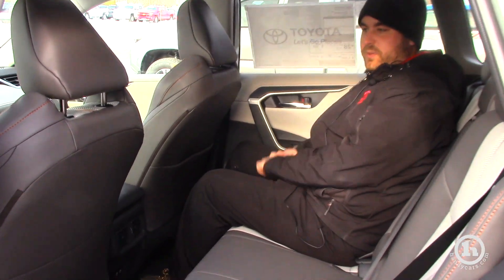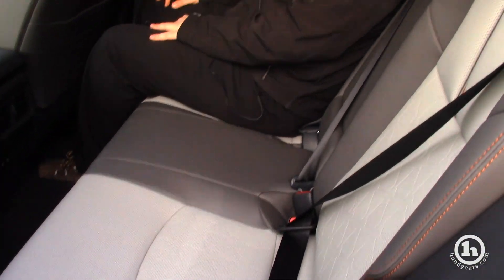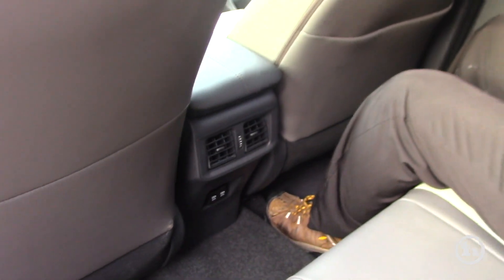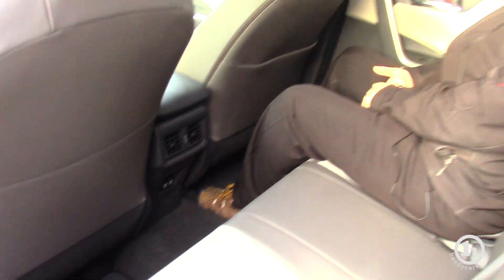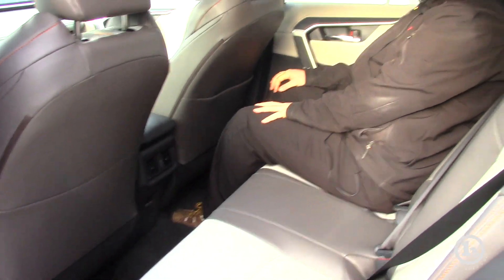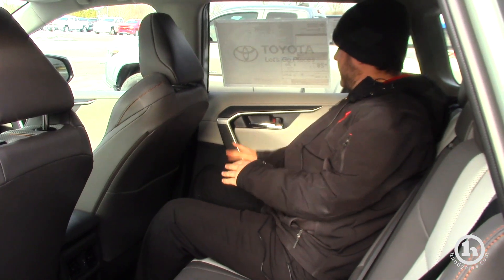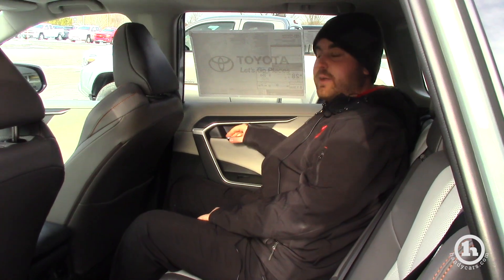Here we are in the second row. This one has the Mocha interior — it's a two-tone interior with perforated leather seats, which is a first for the RAV4. Another first here: rear vents, which is nice, especially up here in Vermont and the Northeast where you always have the heat. You have a couple of USB ports down here for charging, a big step up with a lot more room. As you can see, you have a nice armrest and a lot more soft touch materials on the 2019 RAV4.